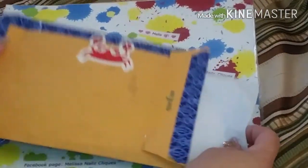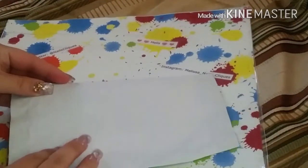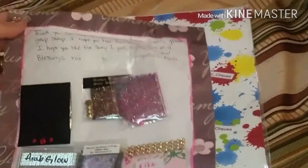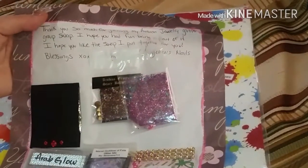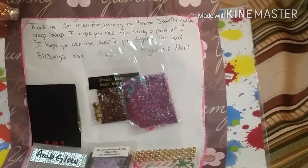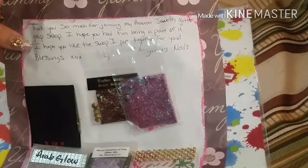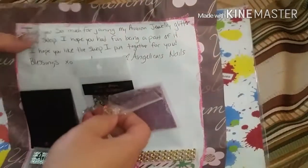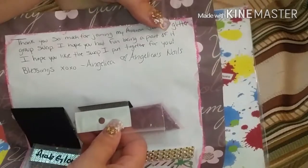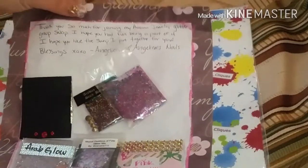I'll just cut it open so I can see what's inside. It says, thank you so much for joining my Arabian Jewelry Glitter Group Swap. I hope you had fun being part of it. I hope you like the swap I put together for you. Blessings XOXO Angelica, Angelica's Nails. That paper is so pretty — she put little stones on it too, so cute.